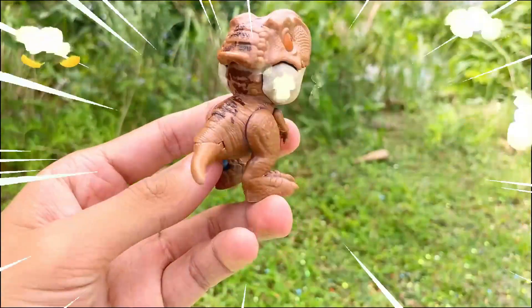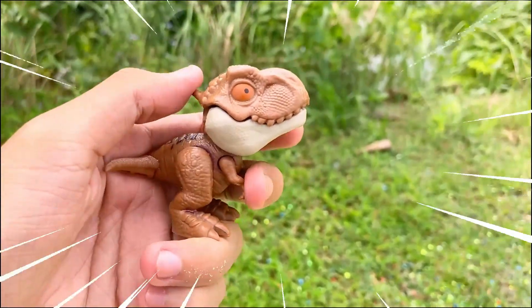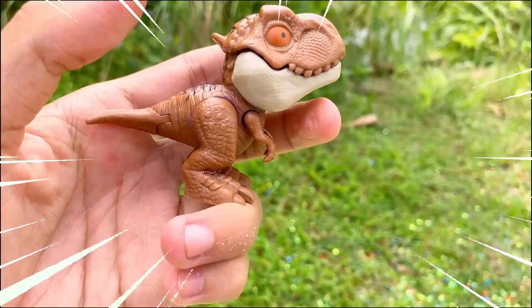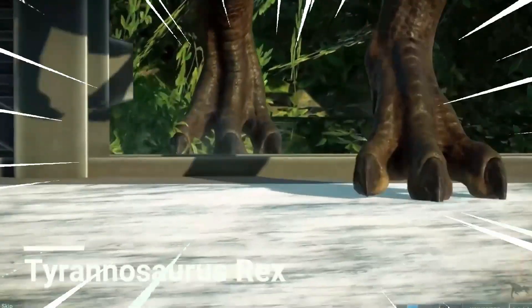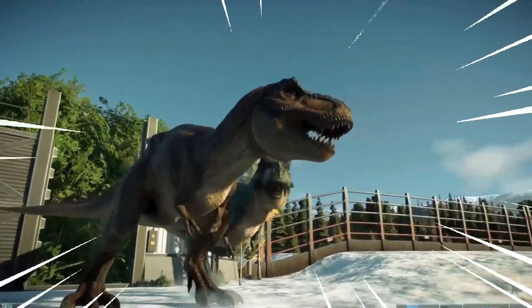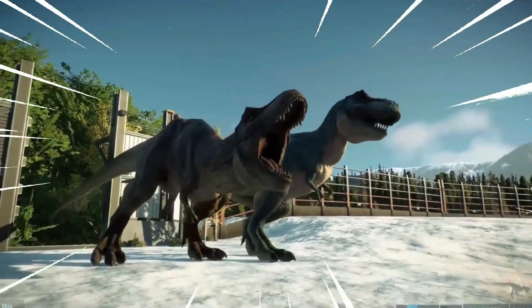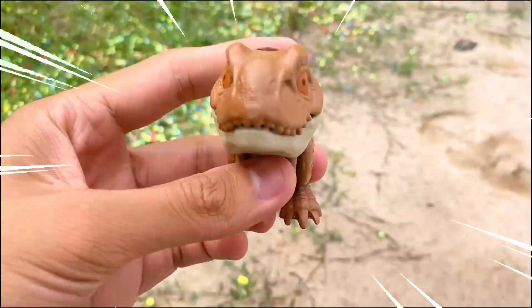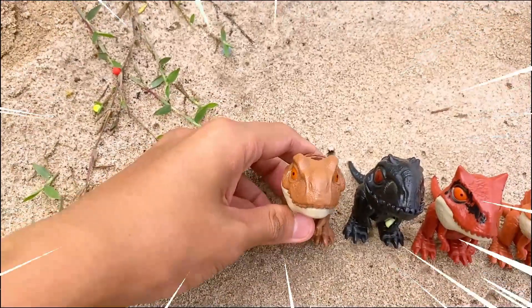Tyrannosaurus rex, often referred to as T. rex, is one of the most iconic and well-known species of dinosaur that lived during the late Cretaceous period, approximately 68 to 66 million years ago. This colossal carnivore is widely regarded as one of the largest and most fearsome predators to have ever walked the earth. Tyrannosaurus rex was an apex predator.